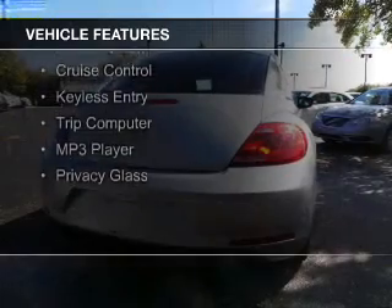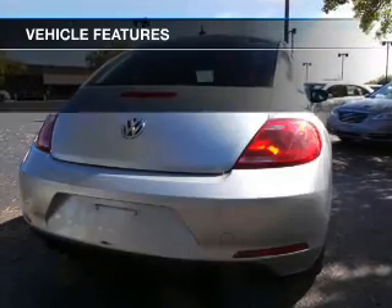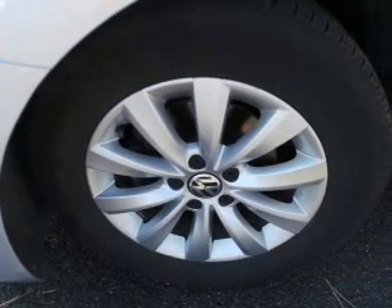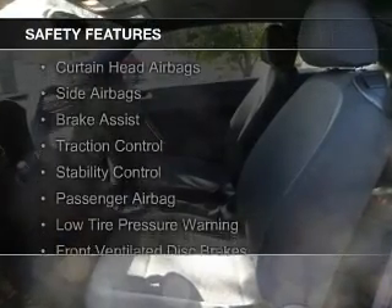an auxiliary input, aluminum rims, a tilt and telescopic steering wheel, an alarm system, cruise control, keyless entry, a trip computer, an MP3 player, privacy glass. Safety was made a priority with these features.